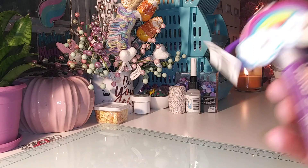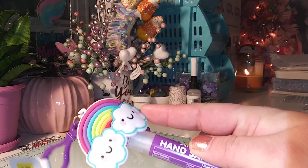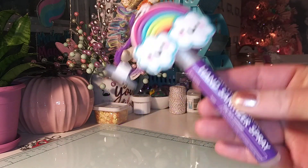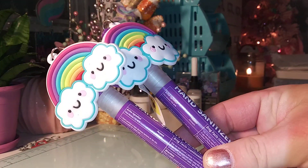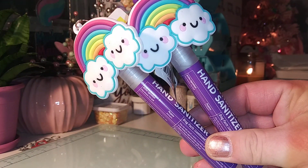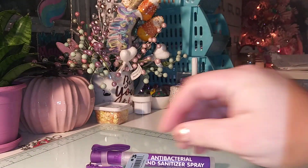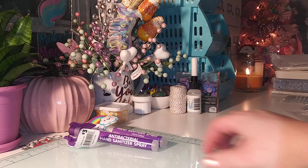I got two of these little hand sanitizers. It has a little clip on the back and a cute little rainbow charm. I got two of this one — they have unicorns and all different ones. These would actually be great for stocking stuffers. It's antibacterial hand sanitizer spray — so I got two of those.